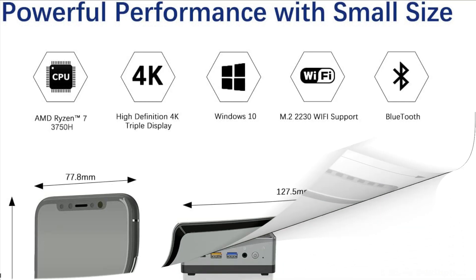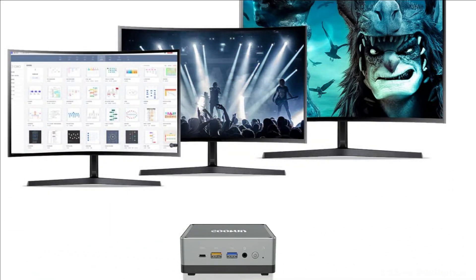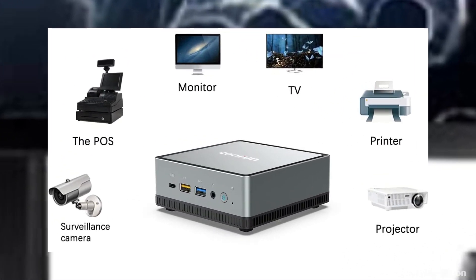So these are some of the best mini PCs for editing in 2023. If you enjoyed our video, leave a like and subscribe to my channel for future updates.